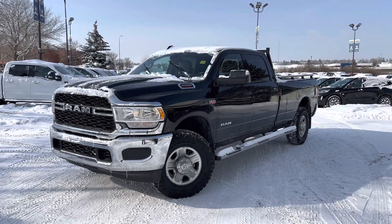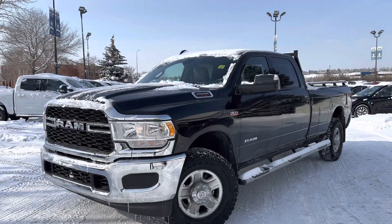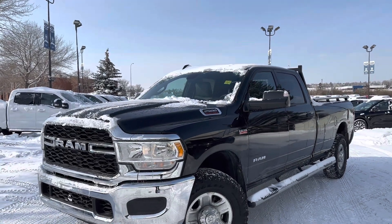Hey, this is Brad from Macklin Fort making a quick video walk around on our 2022 Ram 2500 that we have in stock here. Super nice truck. It's a long box crew cab and it's got a bunch of sweet options on it.